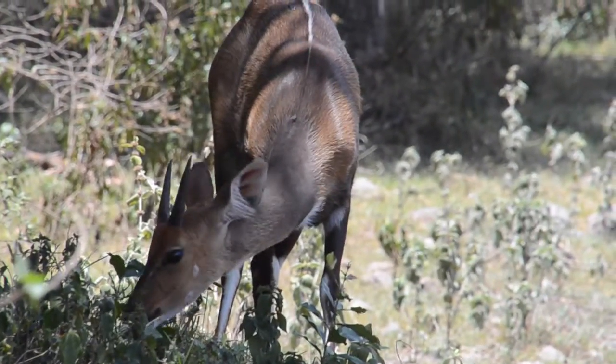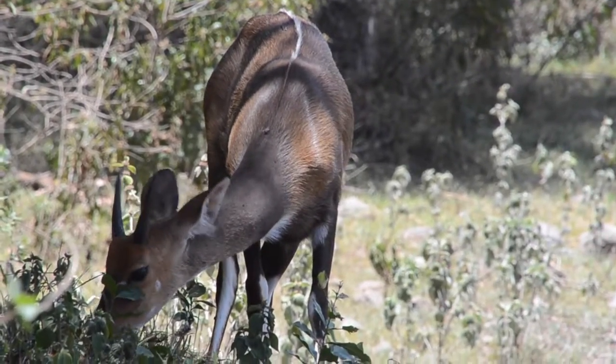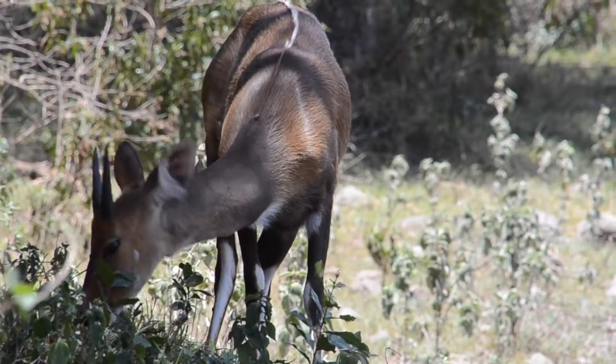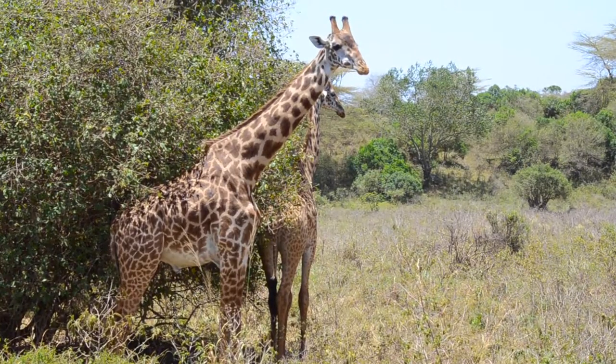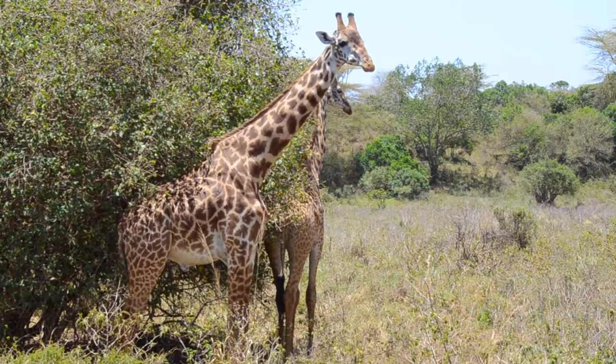A bush buck. Female water buck. The one closest to us is the male Masai giraffe.